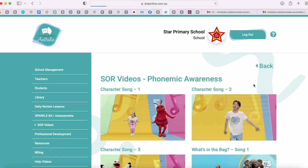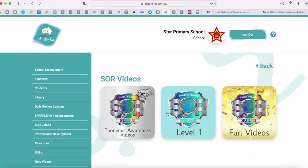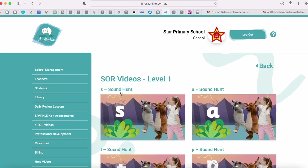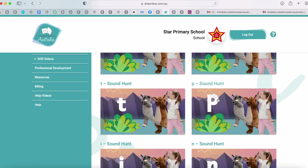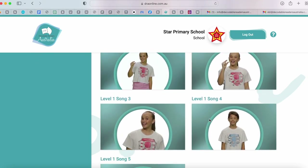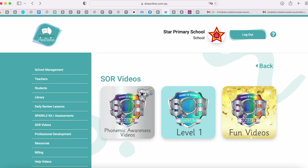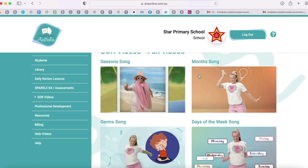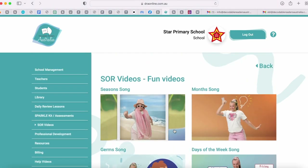Let's head back and have a look at the other videos. We've got all of these phonemic awareness videos. We also have our level one SOR squad videos — sound hunt videos which are sound introductions for each letter-sound correspondence in our scope and sequence, and our blending and segmenting videos. We also have some fun videos for other learning areas: season song, month song, germs, days of the week, and learning colors.